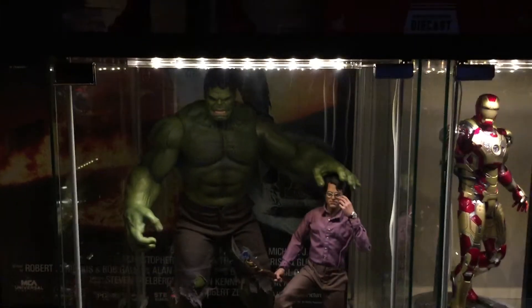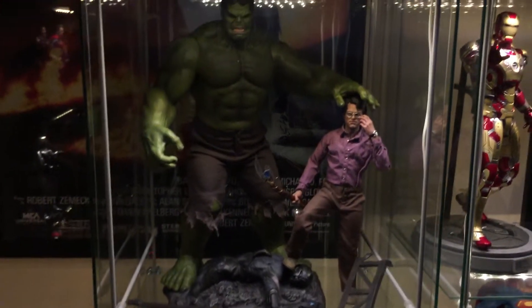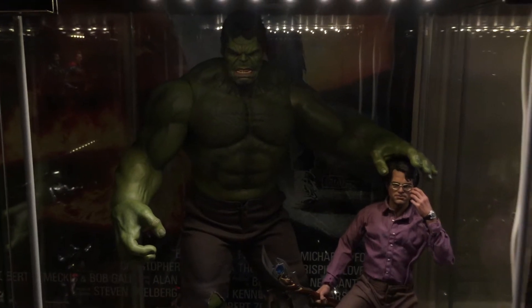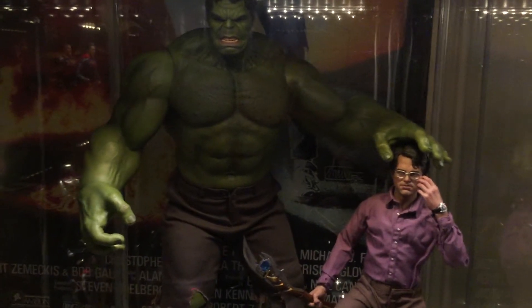I'll move you over to the right. We have the Hulk — that's the Hulk and Banner set. Great set. Hulk was a bit of a random purchase really as I wasn't sure how his joints were going to look, but they actually look really good.